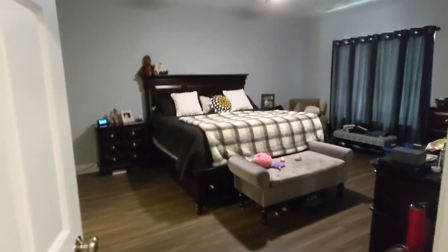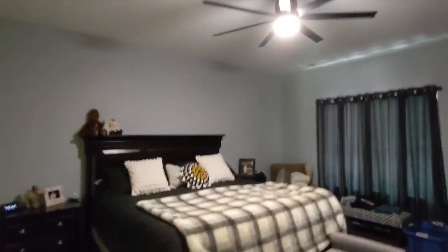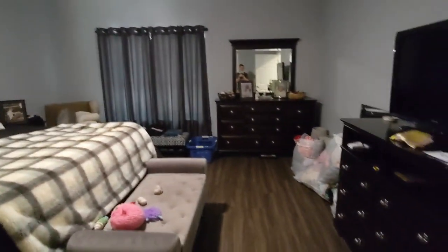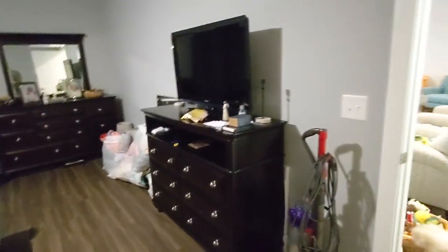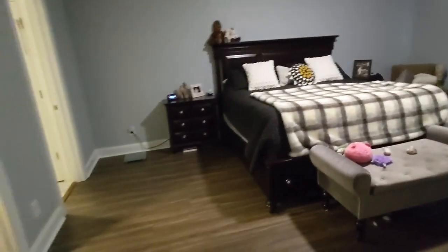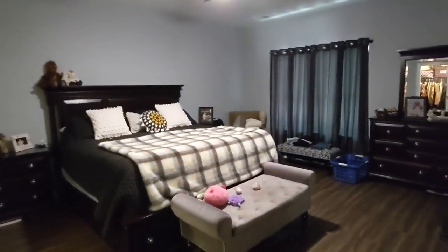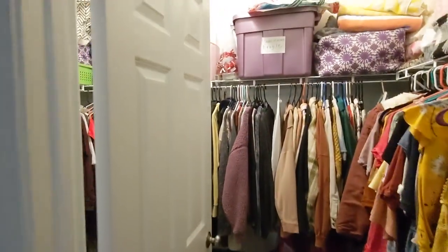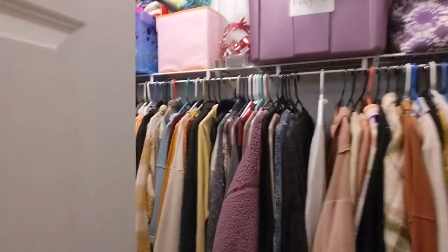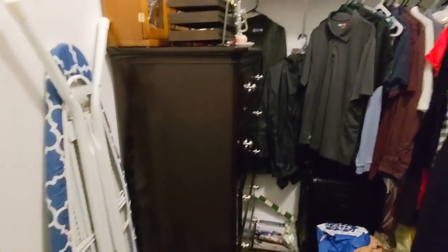Going into the master bedroom — there were no upgrades here. It is larger because we moved the wall out into the living room a little bit to get more space in here, making it a good-size master bedroom. We didn't make any changes to the master closet — it is the size it came, not too bad, a decent size.